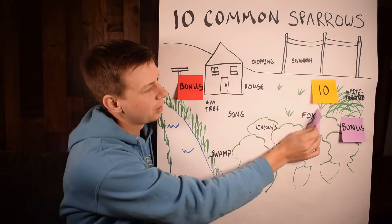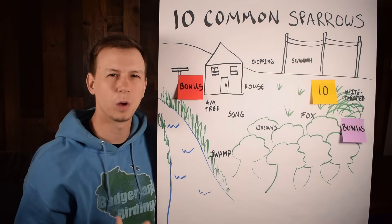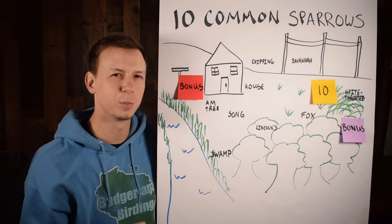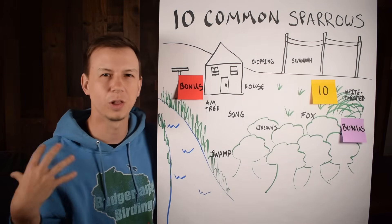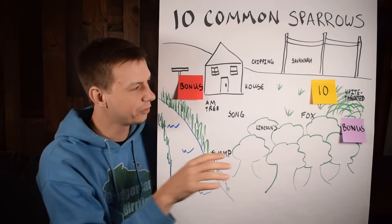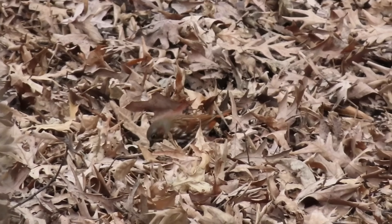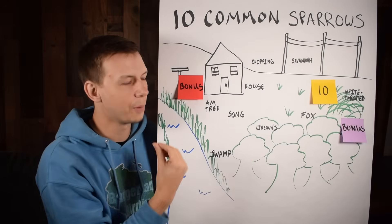Number nine is the fox sparrow — one of the chunkier sparrows you might see, looking bigger than other species. They hang out in thick forest areas. They have a lot of different subspecies, so color varies, but the ones near me are very rufous with a lot of reddish color and heavy streaking on the chest. They're very skulky and love to kick up debris with their feet. In bad weather like snowstorms, I see them coming to feeders.